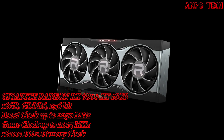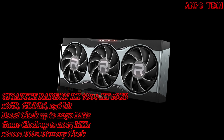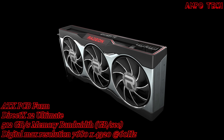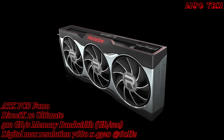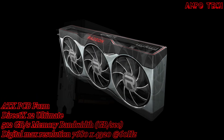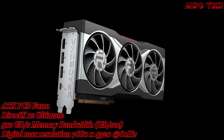This graphics card has a boost clock of up to 2250 MHz and a game clock of up to 2015 MHz. The memory clock is 16,000 MHz.